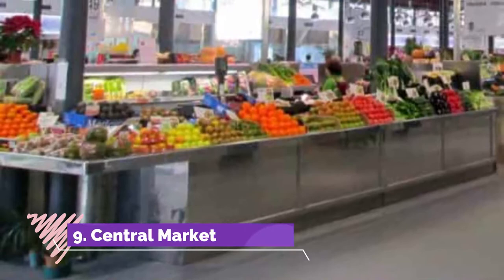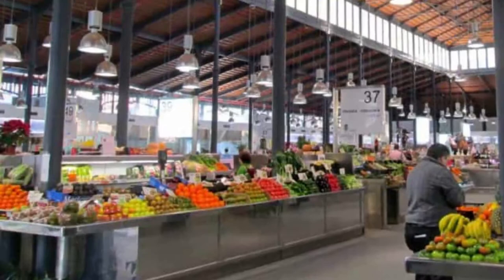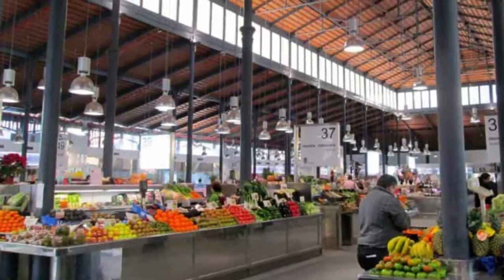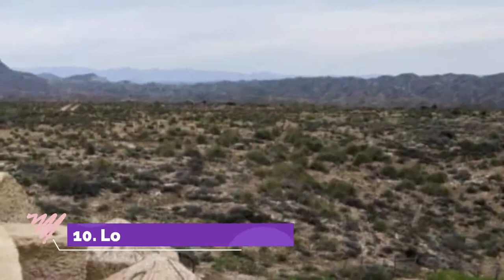Number 9: Central Market. Set at the upper end of Paseo de Almería, the city's central market was revamped in 2012 and is easily the best place to do your food shopping. On the ground floor you'll find stall after stall of farm-fresh vegetables and fruit. Some stalls are worth seeing out of pure curiosity, such as the fishmongers with creatures you may never have seen on a counter before.